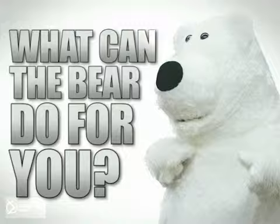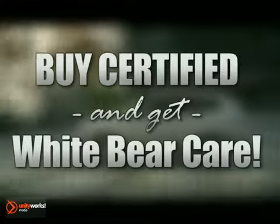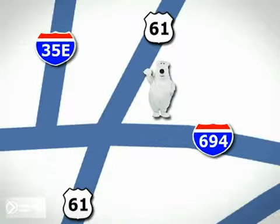What can the bear do for you? Well, for starters, if you buy a certified vehicle from us, you get White Bear Care. We're conveniently located at 3400 Highway 61 North in White Bear Lake, Minnesota.